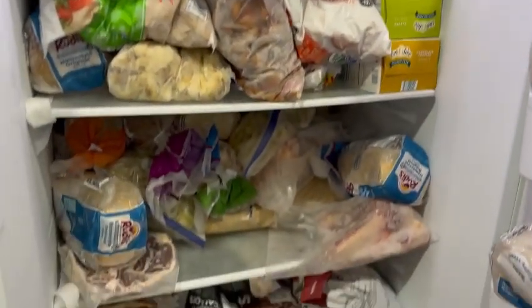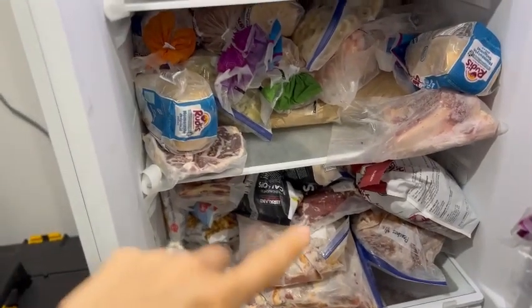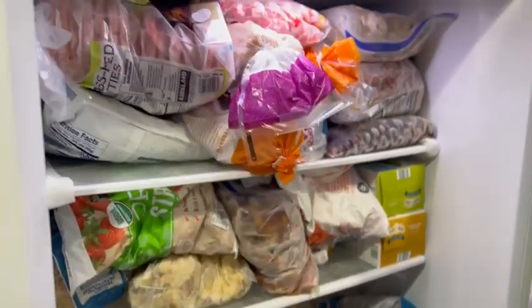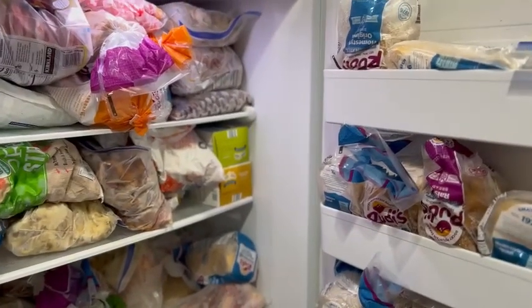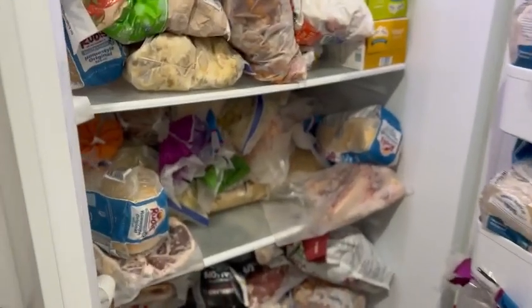I am not the most organized, as you might see. Some people keep beef on one shelf and fruit on another, and I am just not like that. Plus I have kids who will put things out in the freezer for me and it just gets to be a mess. So I don't stress about it.